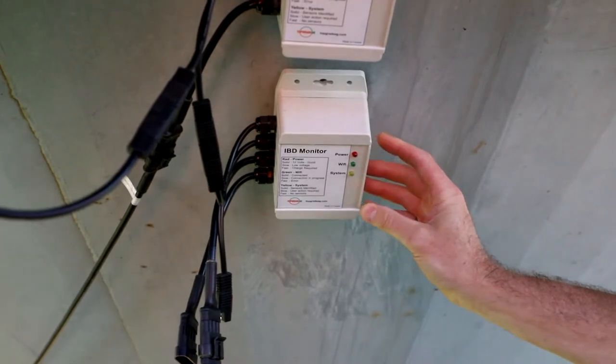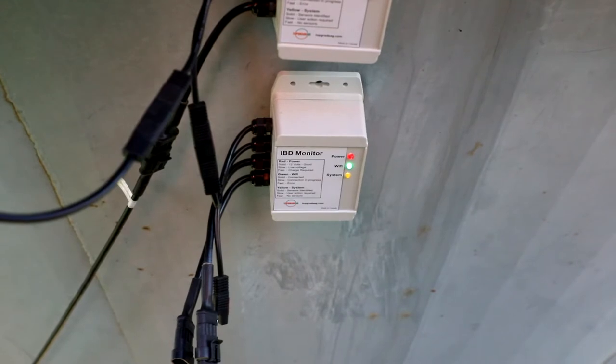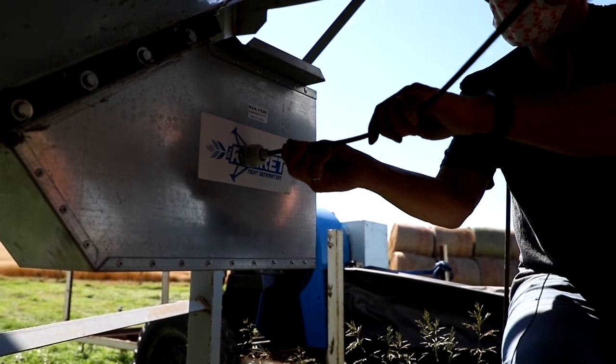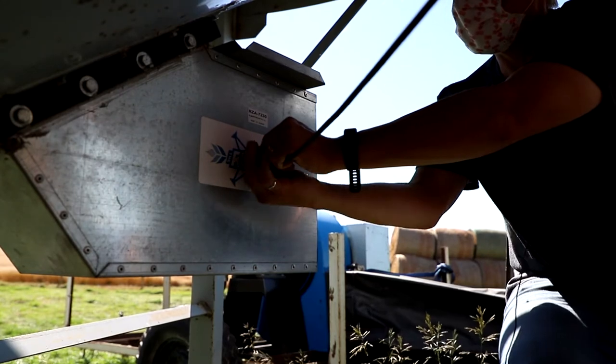The IBD monitor sends this data to the cloud and our algorithm calculates real-time water removal rates from each drying bin. This gives the farmer a dashboard and allows them to analyze and optimize their in-bin drying events.